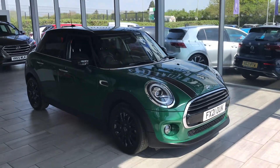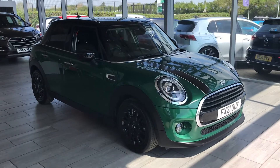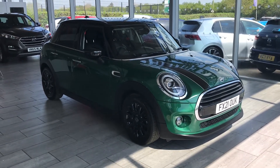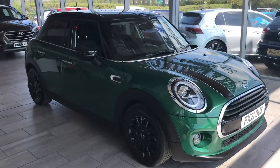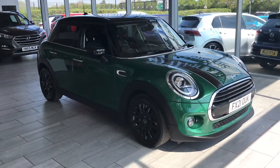Welcome to Tame Cars. We have this stunning Mini 1.5 Classic, ready to drive away today with two keys. Why not reserve this car online and not miss out?